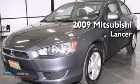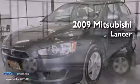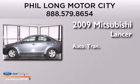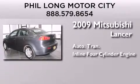This is a 2009 Mitsubishi Lancer. This four-door sedan has an automatic transmission and an inline four-cylinder engine.